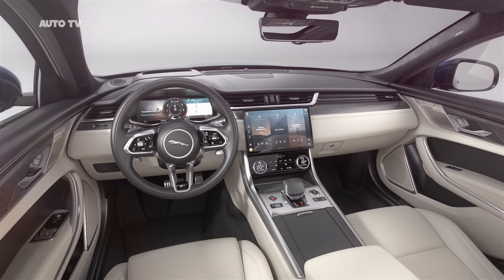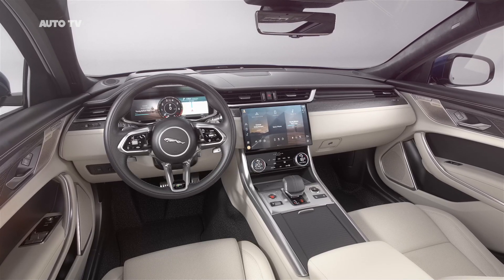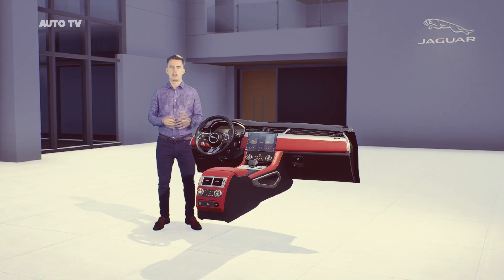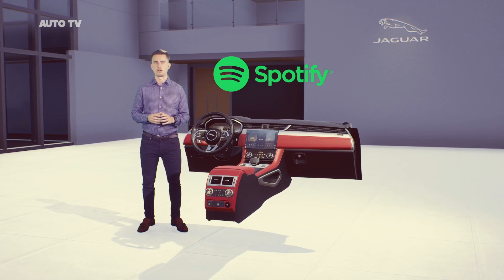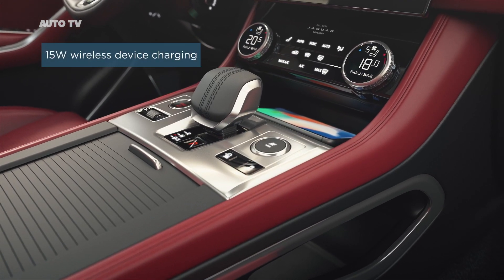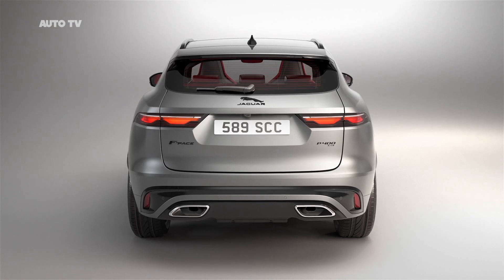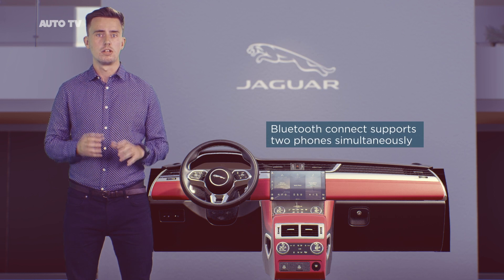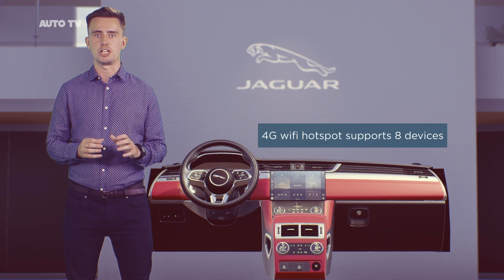Two embedded modems enable the system to carry out multiple data functions at the same time, such as streaming media and downloading software updates. It comes with a complementary 4G data plan for all your apps and streaming. There's Apple CarPlay, Android Auto and Baidu Life as standard, and embedded apps such as Spotify. Keeping digital devices topped up is easier thanks to 15W wireless device charging with signal booster — you simply place your smartphone on the charging pad. There's also an external antenna to improve smartphone signal when inside the car, and you can Bluetooth up to two phones simultaneously.